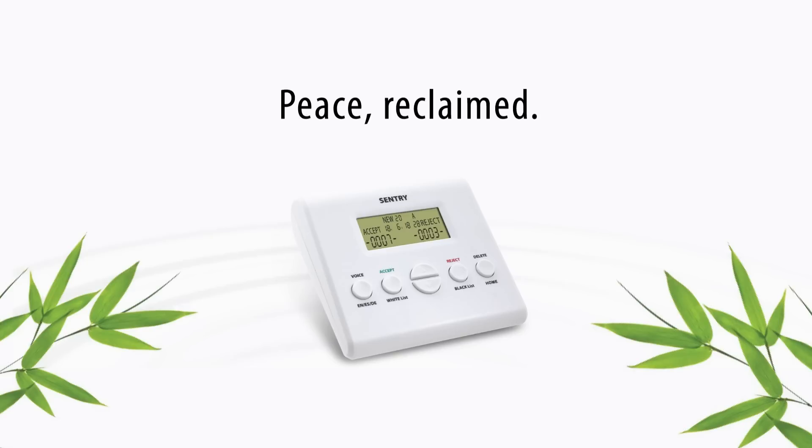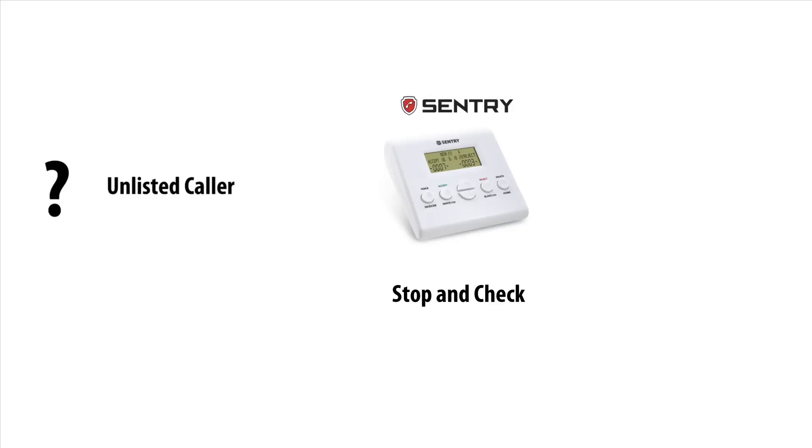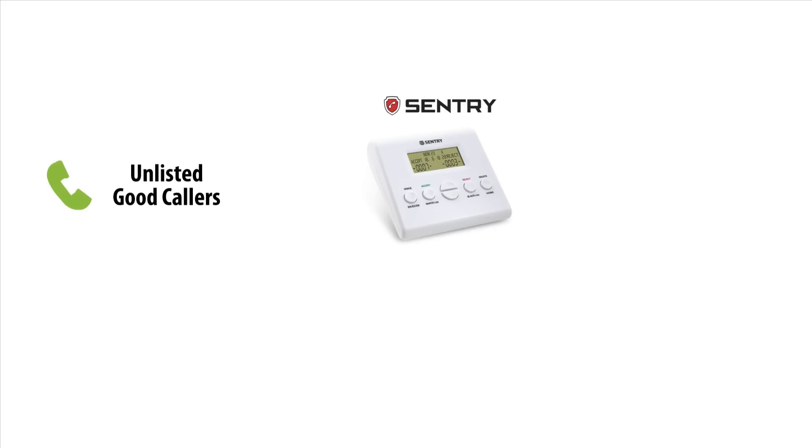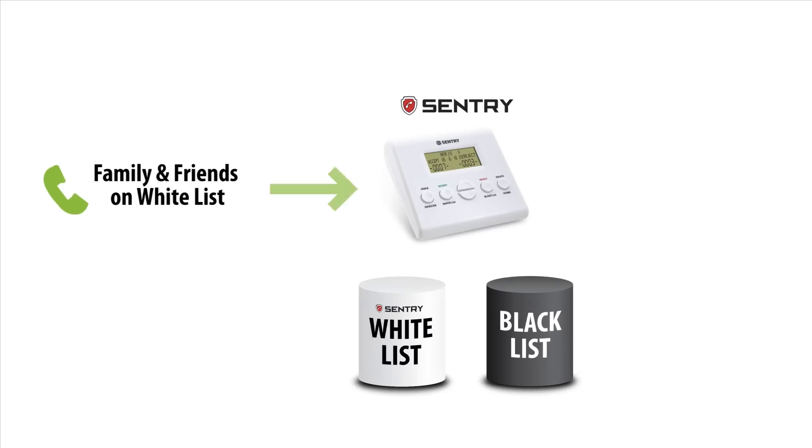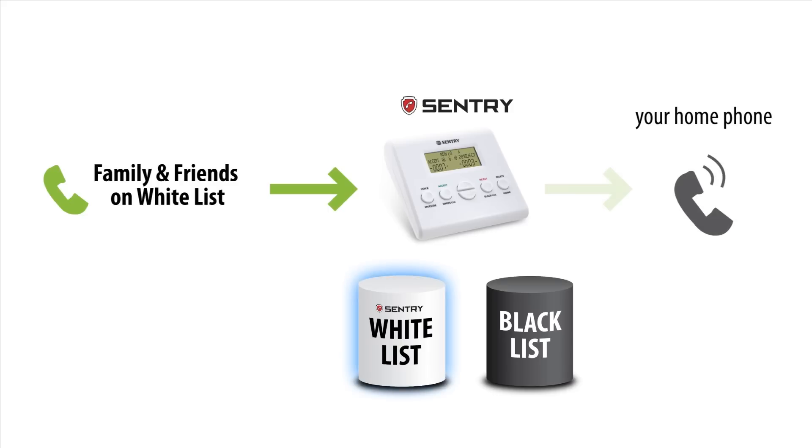In case your friend calls and his phone number is not yet on your white list, he will be stopped by Sentry and will hear a warning message like this: 'If you are a telemarketer or a solicitor of any purpose, please hang up and remove our phone number from your list. Otherwise, please press 0.' Then he can press 0 to get through. By pressing 0, his number will be automatically saved to the white list, so the next time he calls, he will bypass the warning and access your home phone directly.